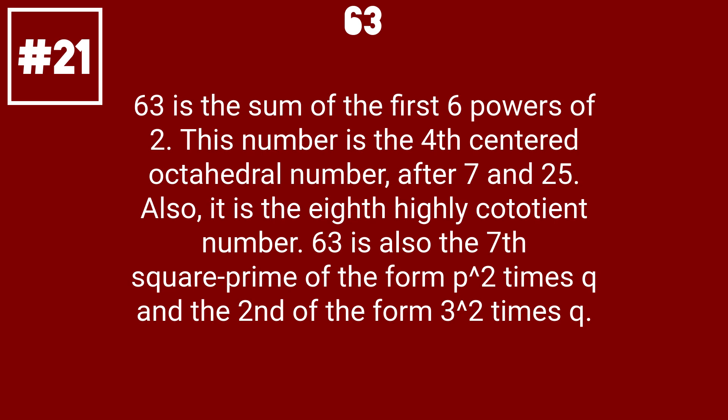63 is the 4th centred octahedral number, after 7 and 25. Also, it is the 8th highly cototient number. 63 is also the 7th square prime of the form p squared times q, and the 2nd of the form 3 squared times q.